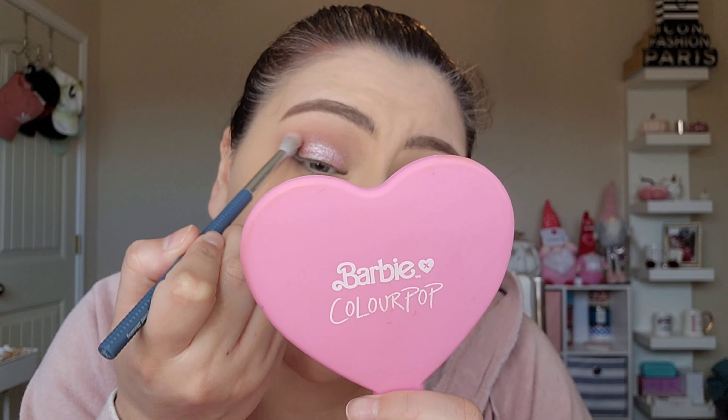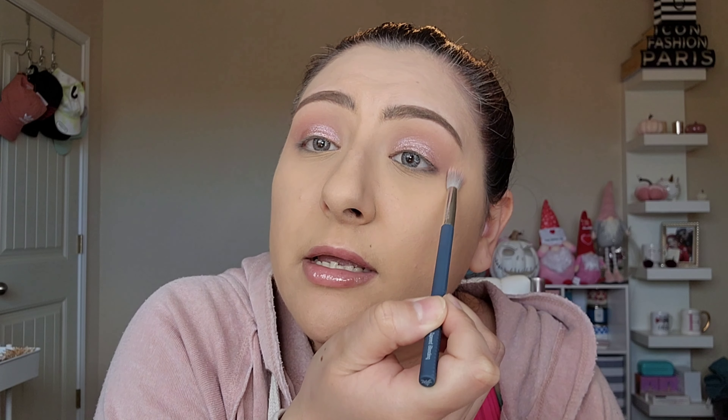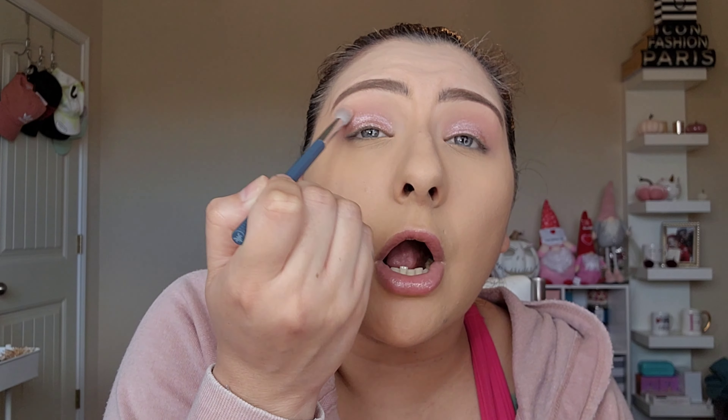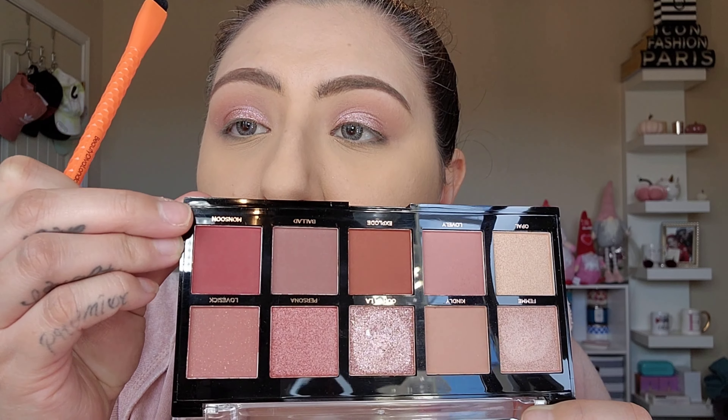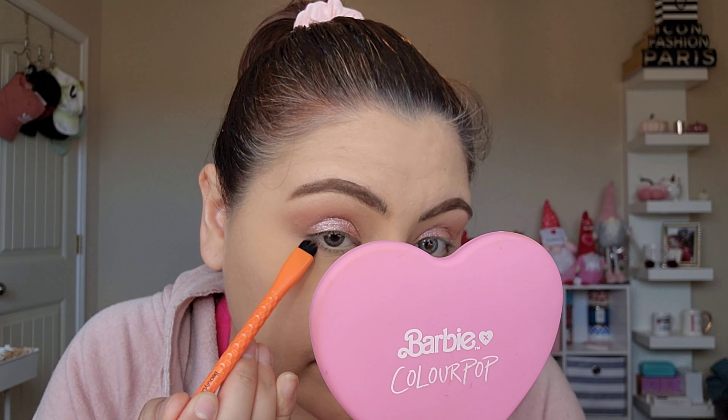Look at the difference — so pretty! If you want that sparkle, add a glitter glue. I'm going to add glitter glue to the other side. Without any additional product, this eye is just the shade we lightened out. I'm going to make sure the shimmers haven't gone all over the place.